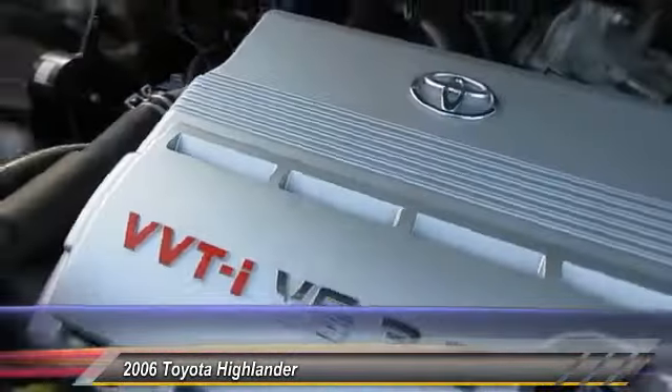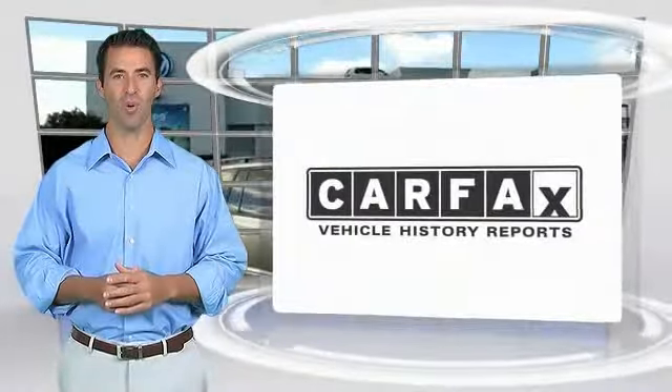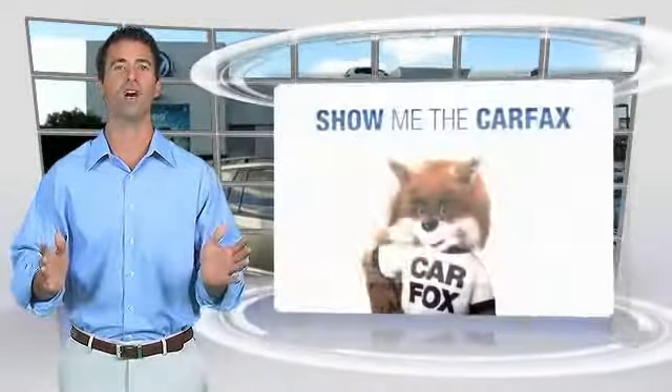This isn't just a vehicle, it's an experience. So stop in for a test drive. Here's another high quality vehicle with the Carfax Vehicle History Report. Be sure to find a complimentary copy of this report online or contact the dealership.